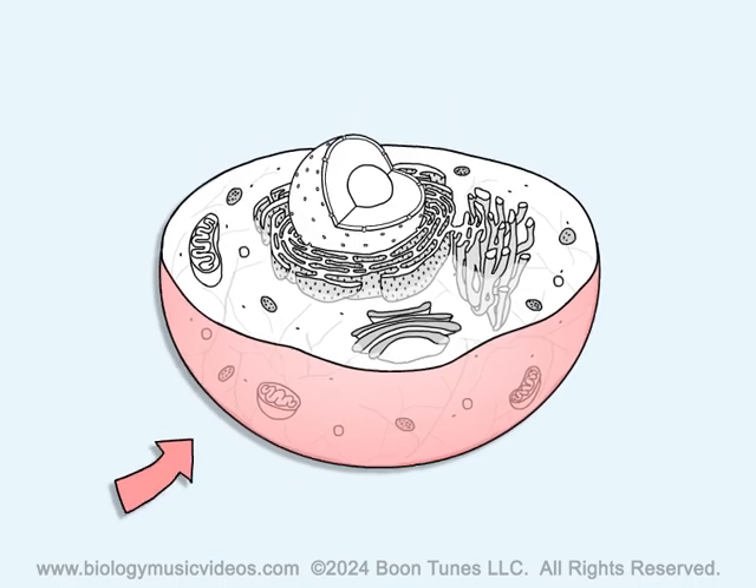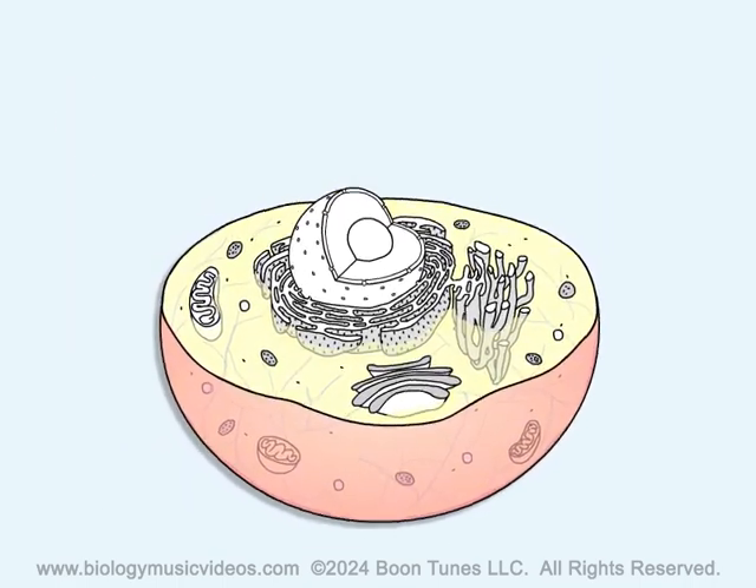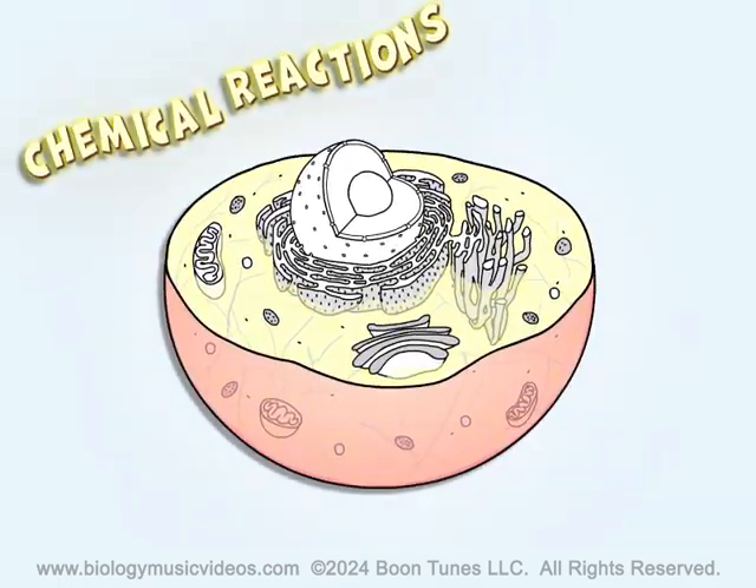Between the cell membrane and the nucleus is the cytoplasm. It contains cytosol and organelles. Chemical reactions occur there as well.